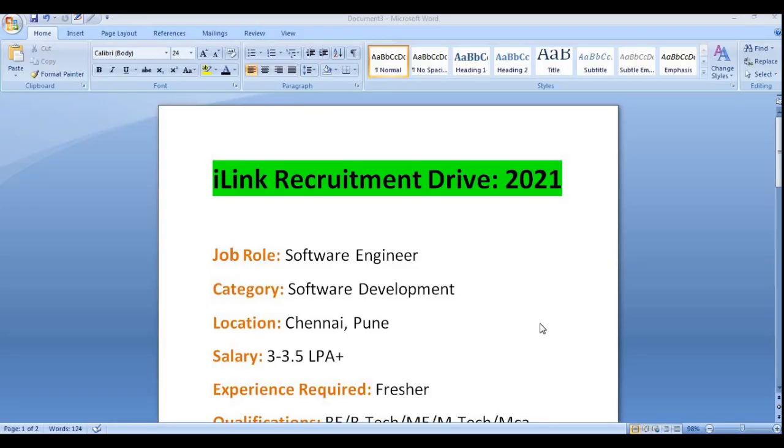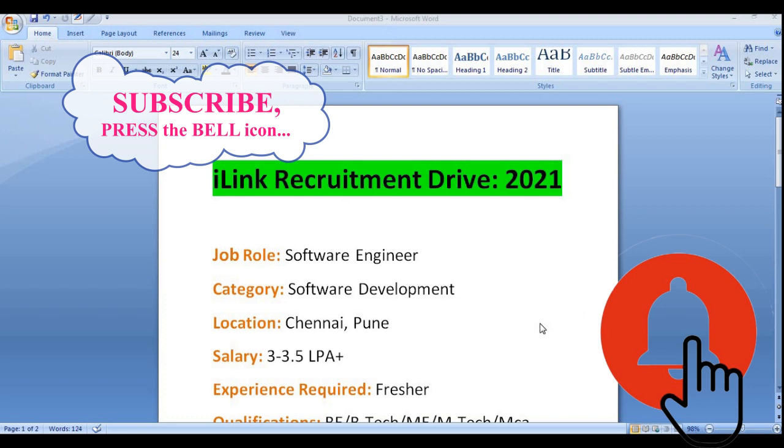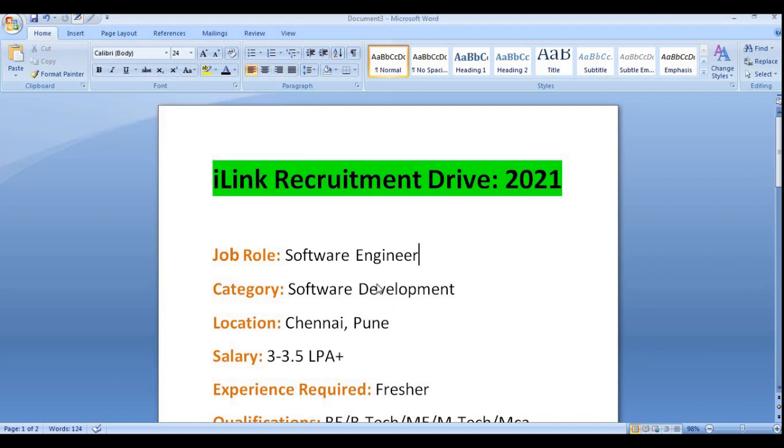In this video we will be discussing about iLink recruitment drive 2021 or iLink off-campus drive 2021. If you are new to our channel, please subscribe and press the bell icon for more job updates, learning updates, interview preparation videos, or off-campus preparation videos.